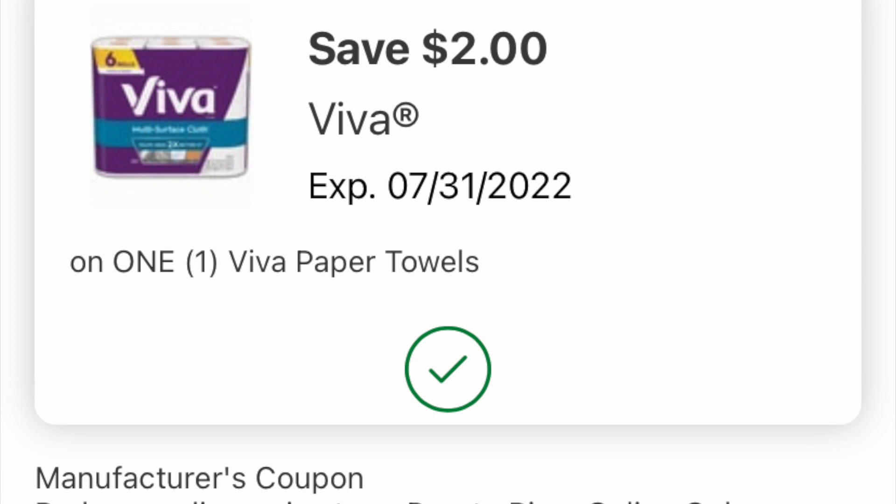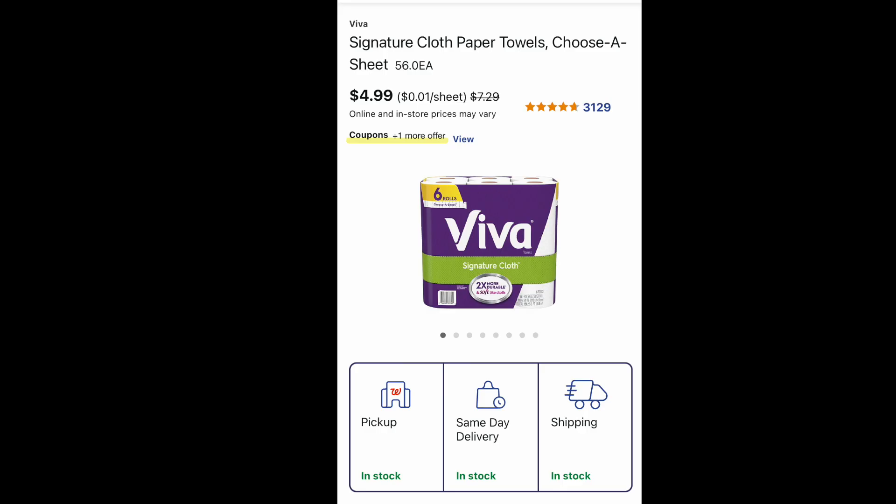So yesterday evening, this popped up — a $2 off Viva paper towel coupon. If you look at the expiry date, it's right till the end of July. So at the very least, even if you're done with Walgreens this week, load this digital coupon because a $2 off is like a unicorn you rarely see. This week the paper towel is $4.99. With that $2 coupon, it drops this product — which is $7.29 on non-sale weeks — down to $2.99. The $4.99 sale price applies online or in store.